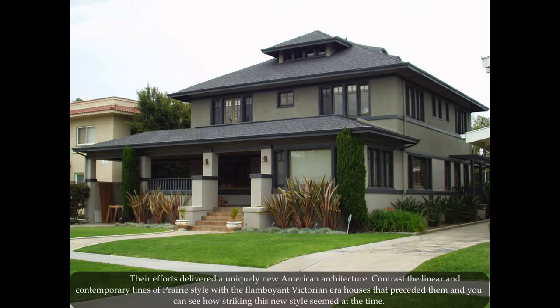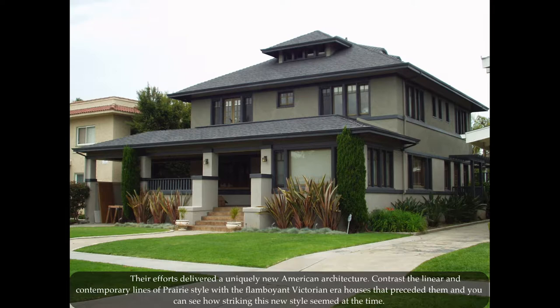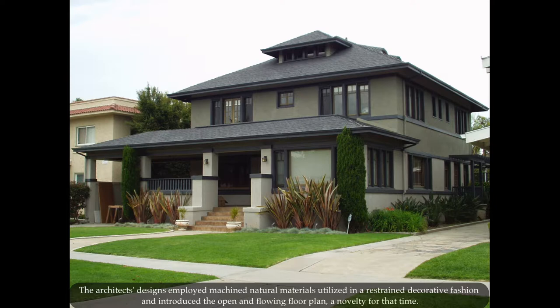Their efforts to deliver a uniquely new American architecture contrast the linear and contemporary lines of the prairie style with the flamboyant Victorian era houses that preceded them, and you can see how striking this new style seemed at the time. The Prairie School architects were responding to several cultural influences including the arts and crafts movement with its emphasis on natural materials, the study of Japanese architecture and its intricate wooden detail, and the birth of modernism in the industrial age.